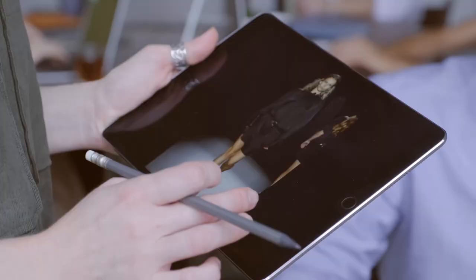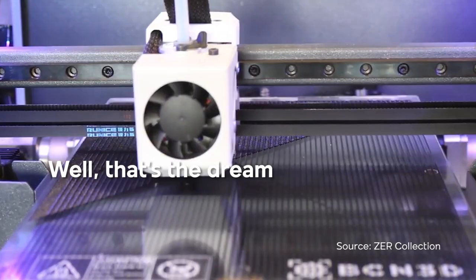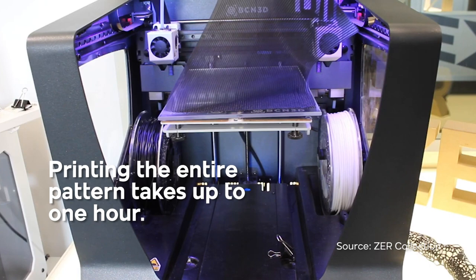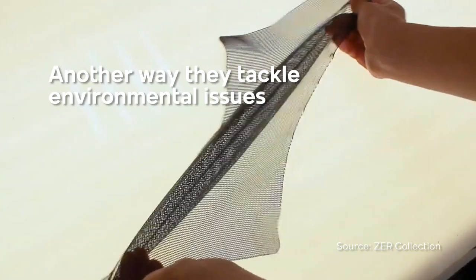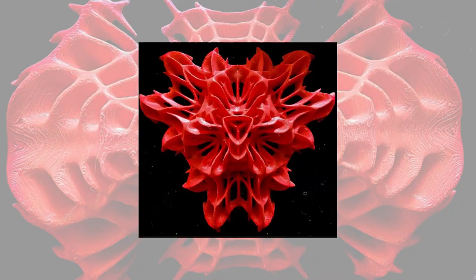Can you imagine being able to download your fabrics at home? Well, that's the dream Nuria Costa and Ancaster have with their BCN 3D machine. Printing the entire pattern takes up to one hour. This allows them to avoid the loss of resources that are being wasted away in the industry. Another way they tackle environmental issues is making it possible for shoppers to send in old pieces to melt into filaments in order to produce new designs.